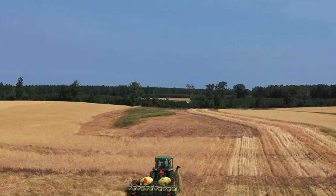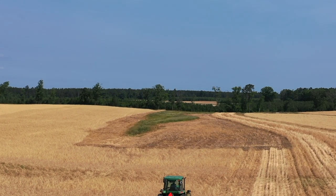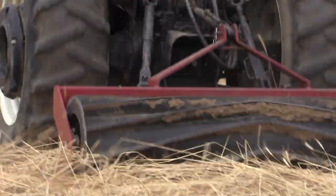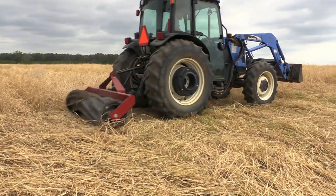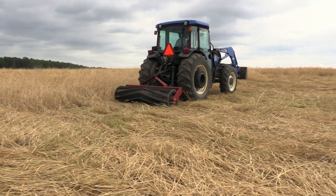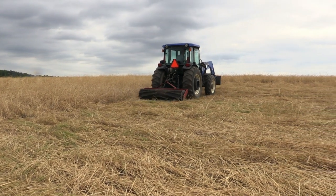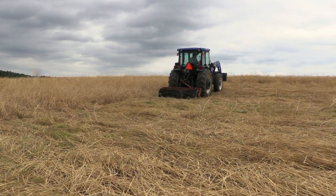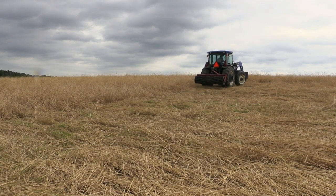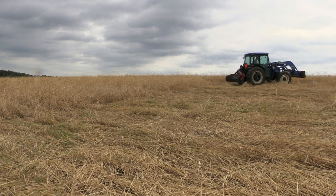So we wanted to try to use cover crops to help retain moisture, build some soil organic matter, and we were also hoping that the cover crops — the rye or triticale that we were using after harvest — would help with the plow layer that those soils naturally had.